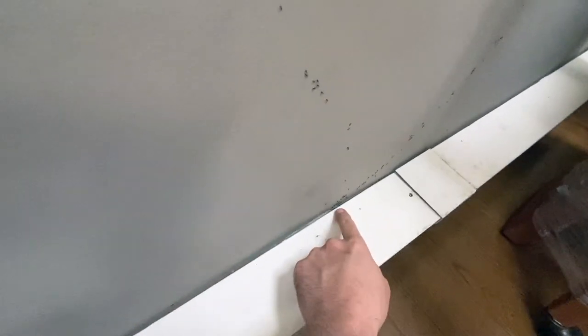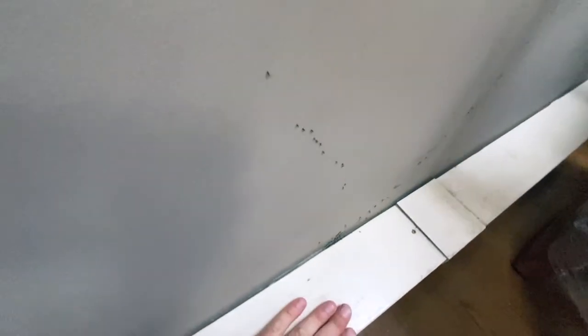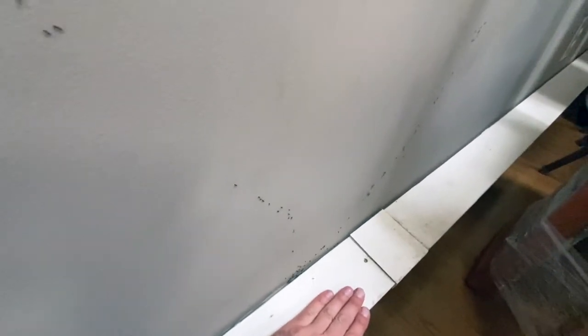This is the perfect example of a pheromone trail ants leave behind when leaving their colony for food or water. As you can see, the ants stay on the same trail. Upon closer inspection, we identified these ants as odorous house ants, and they're called that because they emit a rotten coconut smell when they're alarmed or crushed.